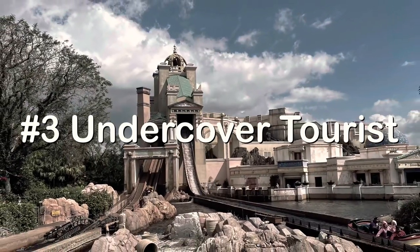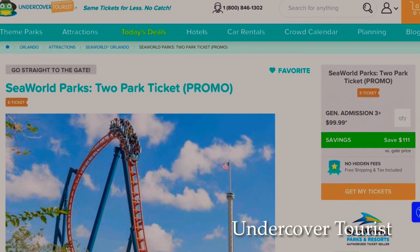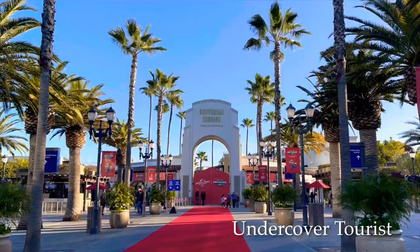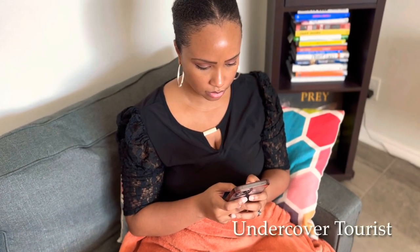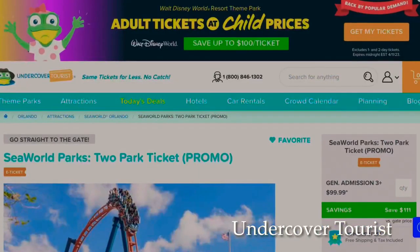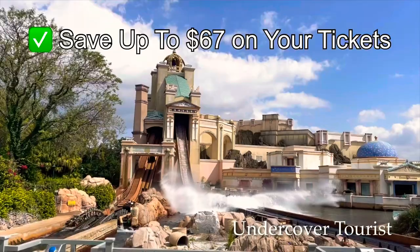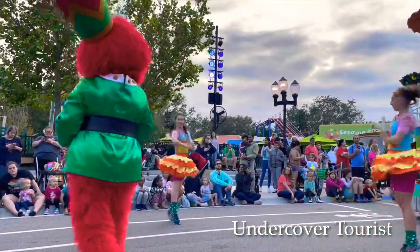My number three recommendation is Undercover Tours, one of the most popular authorized theme park ticket sellers. I've used them personally on my trips out to the California parks, such as Universal Studios Hollywood, and it was easy to use. I even had moments where I had to reach out to someone from the team on Twitter and they DM'd me back with a solution to my problem. I like Undercover Tours because they have consistent deals throughout the year on the SeaWorld Orlando parks, and you can save up to $67 on your SeaWorld ticket package.